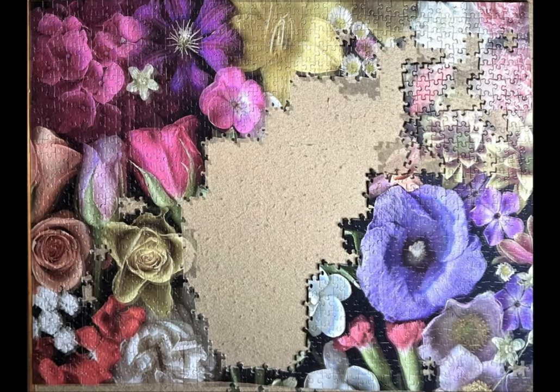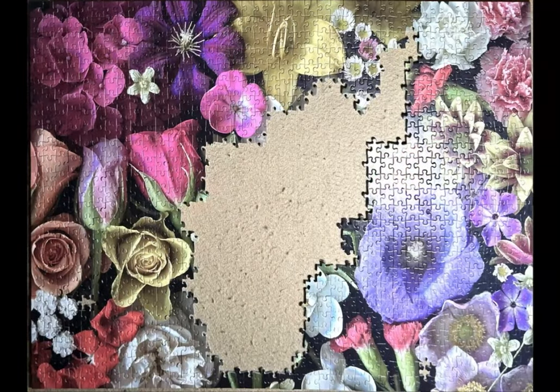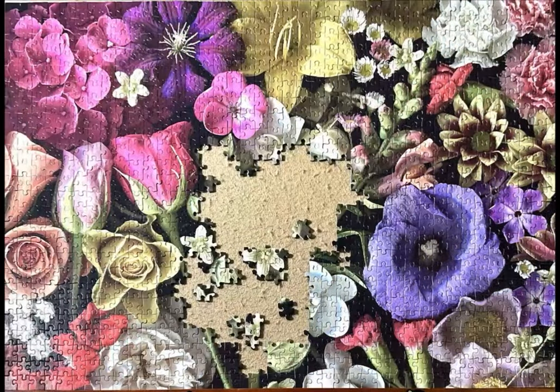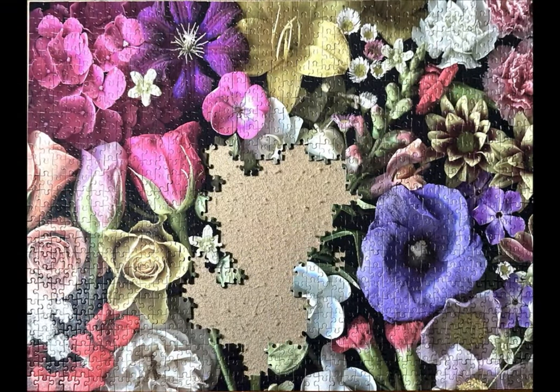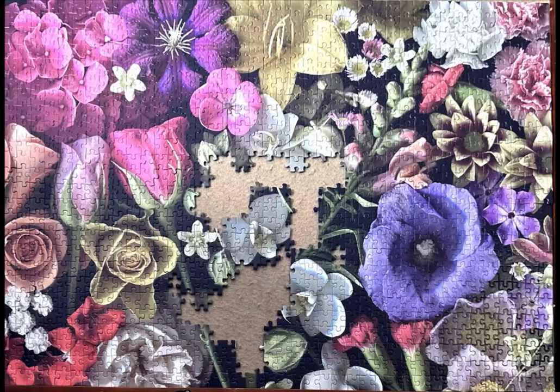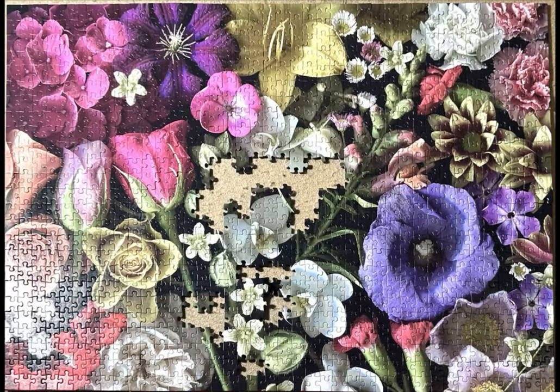I absolutely loved it. In fact, I did not do a puzzle simultaneously alongside this one because I enjoyed this one so much. So there you have it, Cloudberries flowers. Thank you so much for watching.